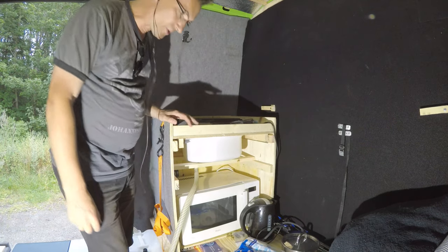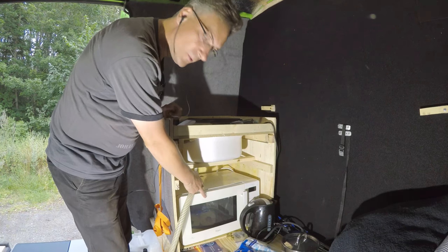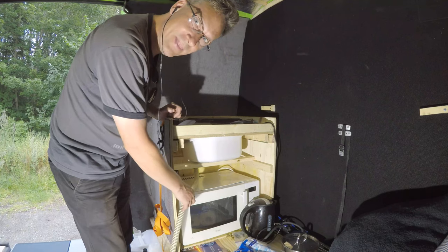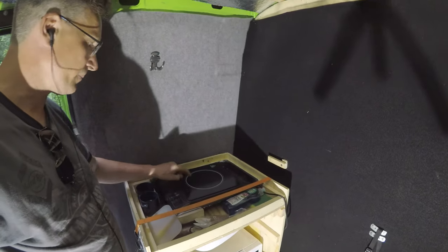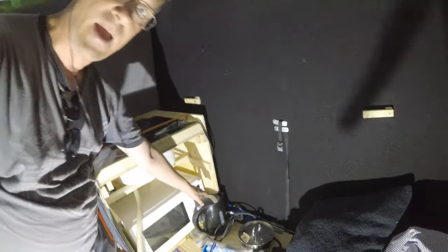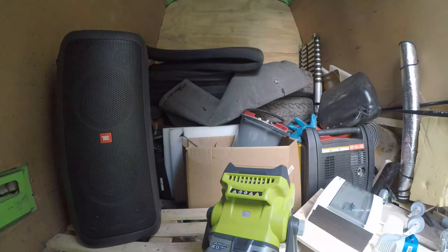So this is basically the kitchen area. I have a microwave oven running on 230 volts, then my sink — which is kind of a rough solution right now, but that's how it is — and then a 2,000-watt induction cooktop that I've actually only used a couple of times. I also have a water kettle which also runs on 230 volts.